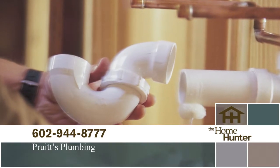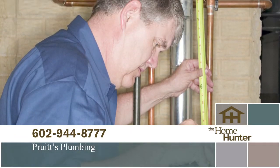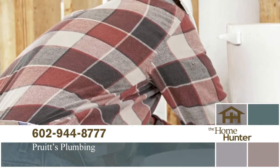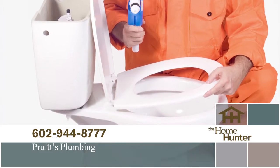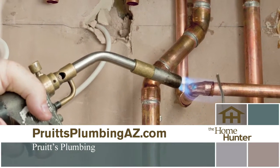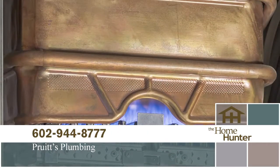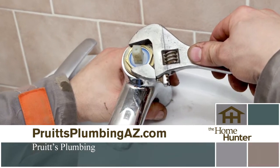When was the last time you needed a plumber? We have just the right company for you — Pruitt's Plumbing. Great plumbing doesn't have to be expensive. Call for a free estimate and see how affordable a great plumber can be, whether it's a leaky faucet, clogged drain, or an upgrade. They can go over all the benefits of a tankless hot water heater. Pruitt's Plumbing even has 24/7 emergency plumbing repair service. Whether you are building a new home, remodeling, or just need repairs, Pruitt's Plumbing is the company for you. Call today at 602-944-8777 or visit PruittsPlumbingAZ.com.